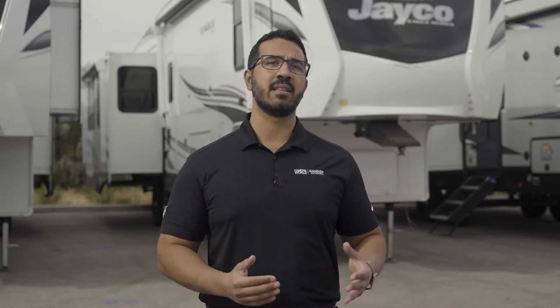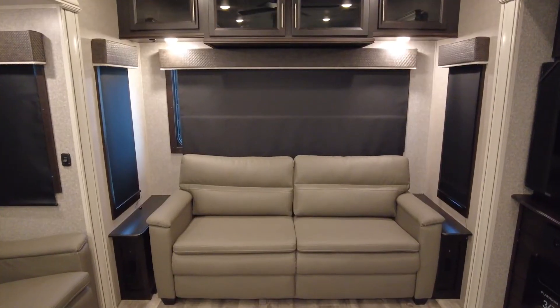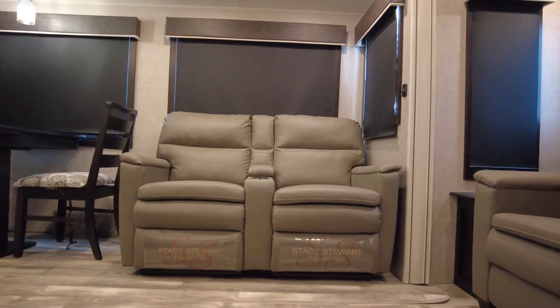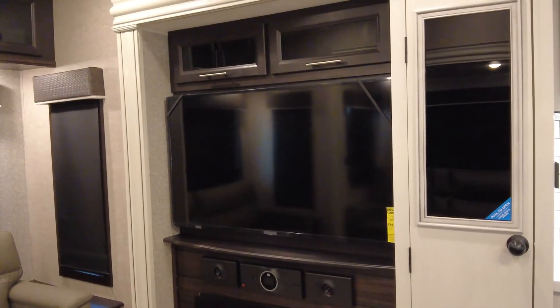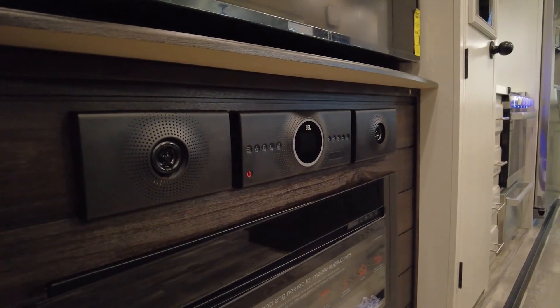Sliding over into the main living area, you're going to find LED lights with dimmer switches and blackout roller shades to make it dark for those TV nights. Relax in the theater seating found in most Eagles or the luxurious tri-fold sofa. As for the TV, you'll get a 4K ultra-smart TV with fully digital HDMI output and a multimedia center that is Bluetooth-capable, plus an optional 32-inch LED TV in the bedroom.